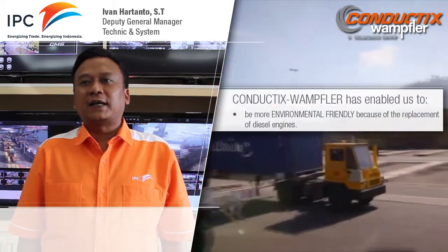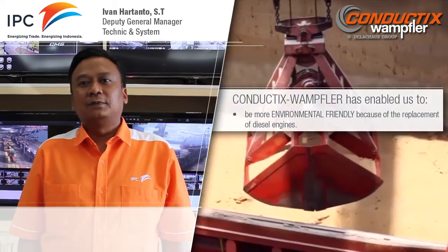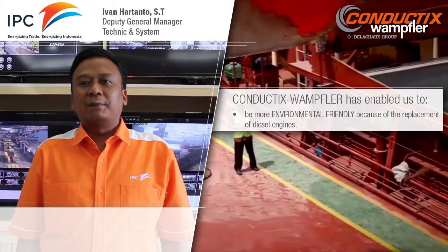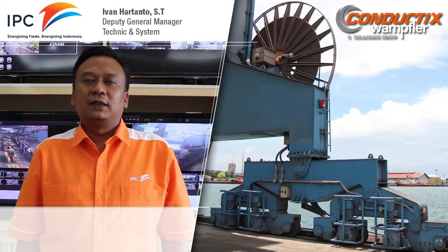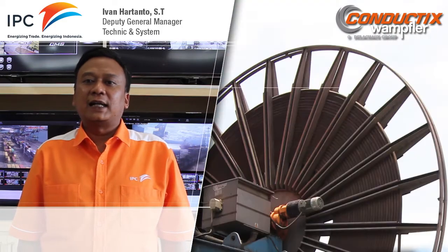With Conductix Wampler, our electrification program gives us the solution for environmentally friendly, energy efficient, and better efficiency for maintenance of electrification machines, compared with diesel energy machines.